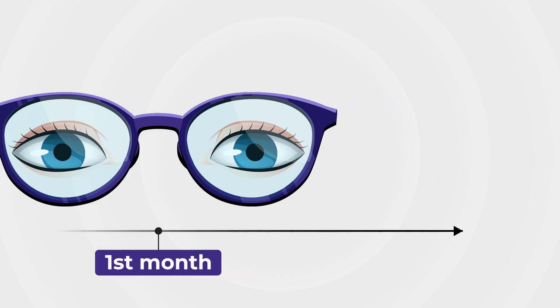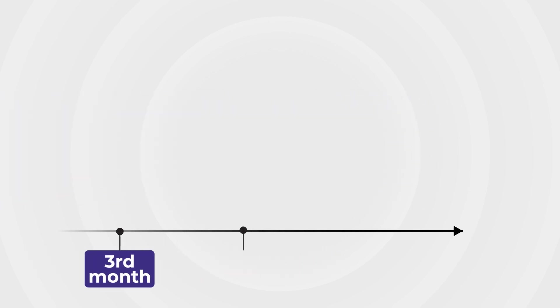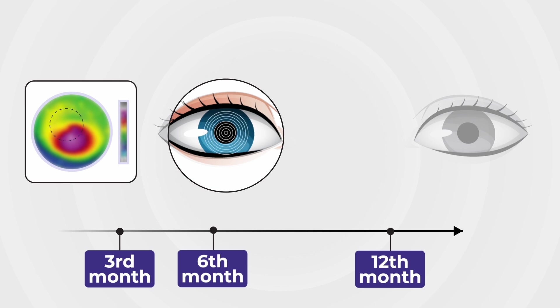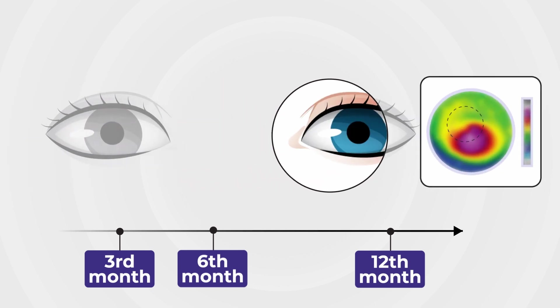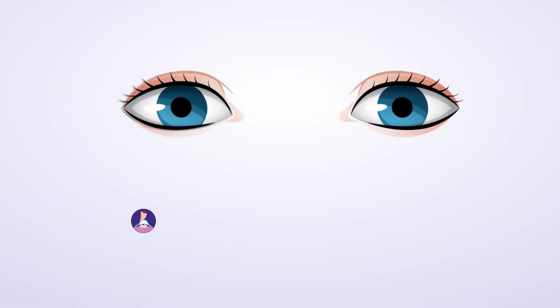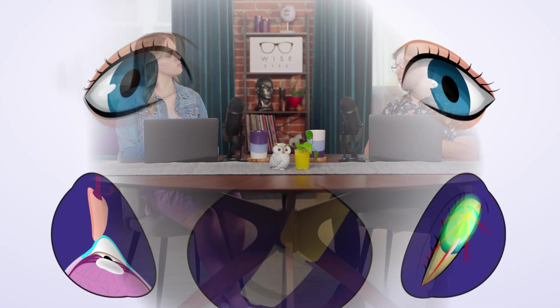And finally, during months three, six, and twelve, your eyes will continue to be monitored with imaging, as well as ongoing vision assessments with your optometrist. Your doctor will also be monitoring your second eye, as KC almost always affects both eyes, and therefore both eyes will likely require iLink. Yep, it's pretty straightforward.